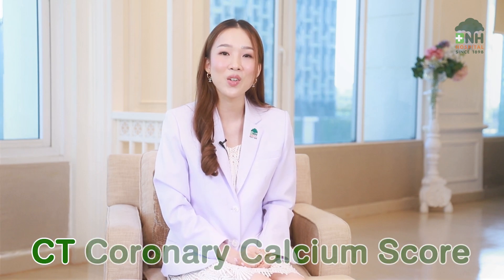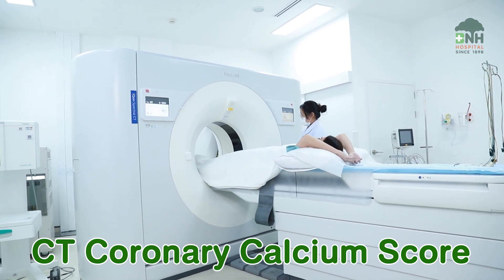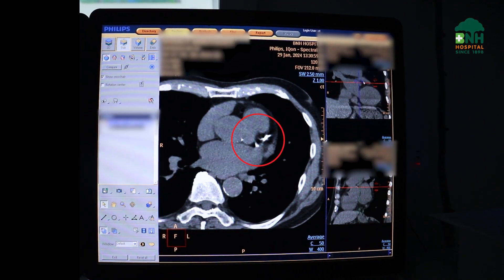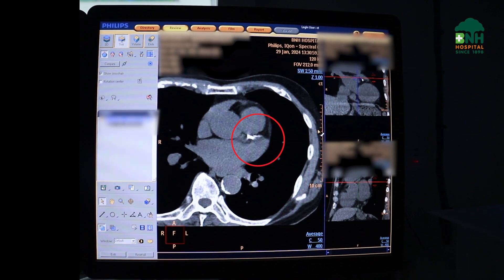The 2C1U program includes, first, CT coronary calcium score. This test detects calcified plaque in the coronary arteries by CT without contrast. It takes about 5 minutes. A higher coronary calcium score predicts a higher chance of heart attack.